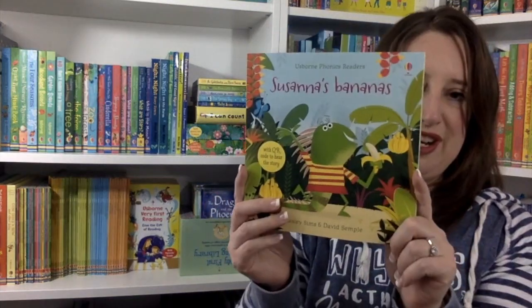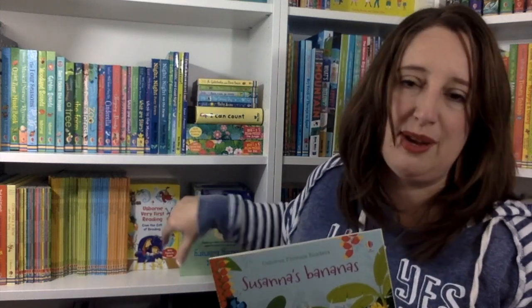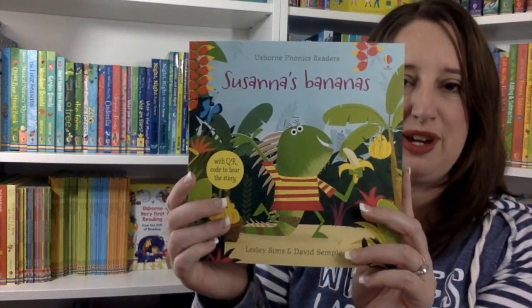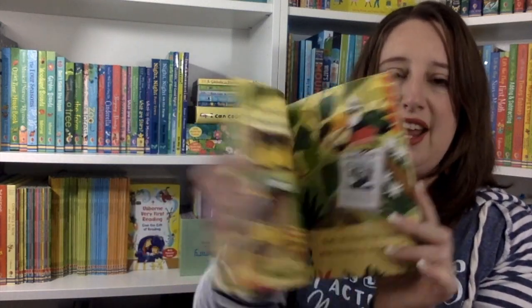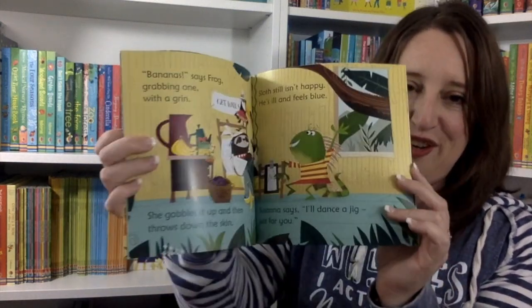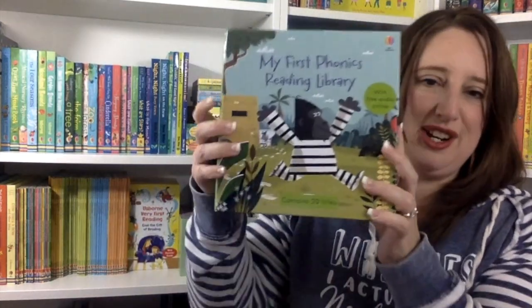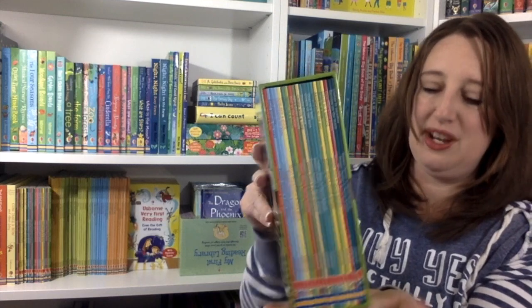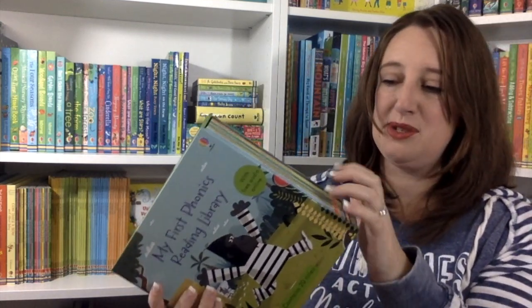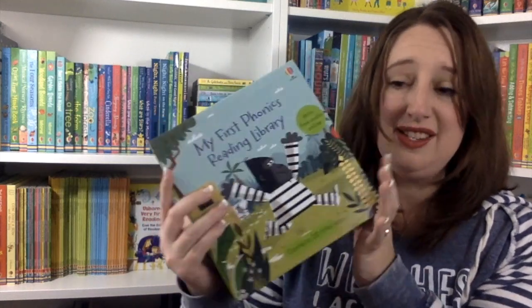We have the phonics readers. These come right after My First Reading Library if your child still has phonics they're working on. With Susanna's Bananas, we're working on that short A sound and your children won't even know they're doing it because they're having so much fun with the silly story. We also have a brand new phonics reader set — super exciting. There are lots of books in this one, and it comes with a QR code on each book so you can actually have the book read to your child. These are wonderful.